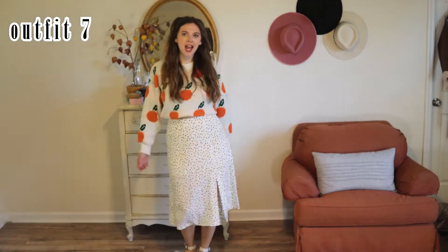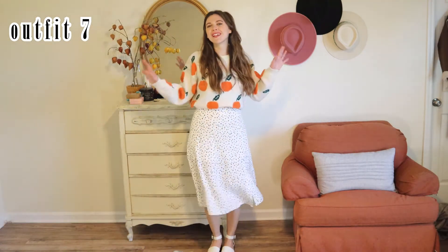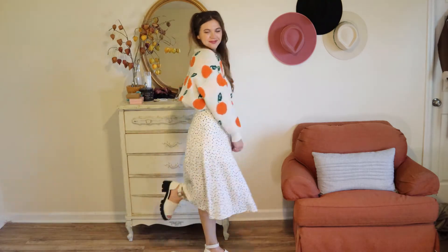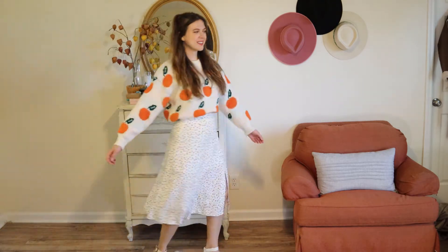If you have a sweater you didn't get to wear in the winter, I suggest wearing it with one of your spring skirts and tucking it underneath your bra so it doesn't look too bulky — it gives a really cute silhouette.